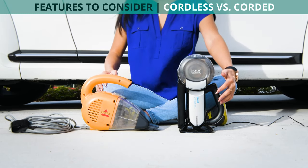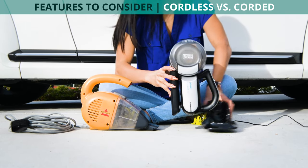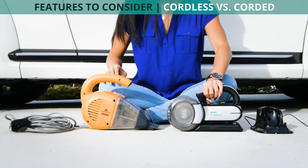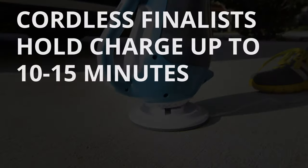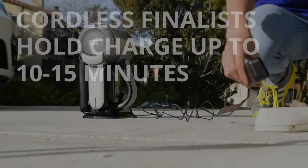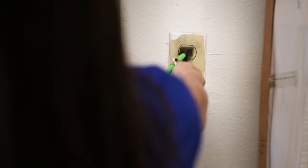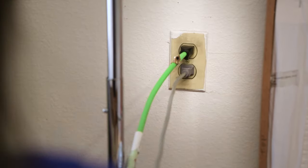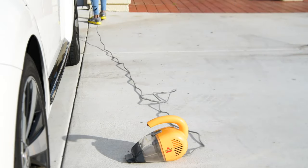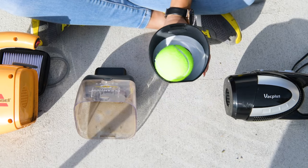Should you cut the cord? If you plan on using your car vacuum on the go, then a cordless vacuum is probably right for you. All of the cordless vacuums we tested held their charge long enough to clean one car, or about 10 to 15 minutes. However, you must remember to charge them. If you are planning to clean your car in your garage with an AC outlet close by, then a corded car vacuum might suit you best. In addition to not requiring charge time, corded vacuums often boast more powerful suction and can hold more dust.